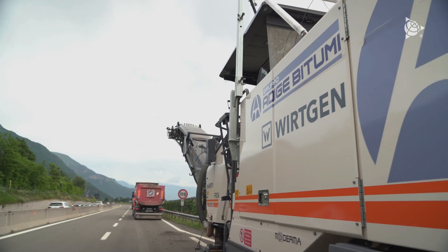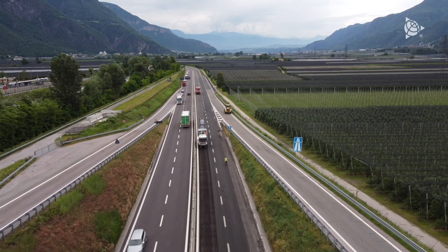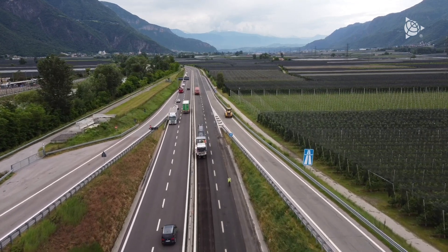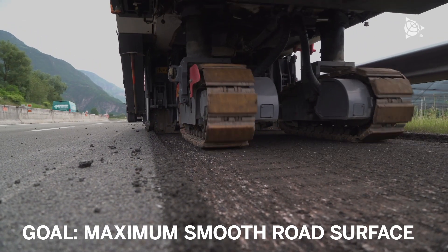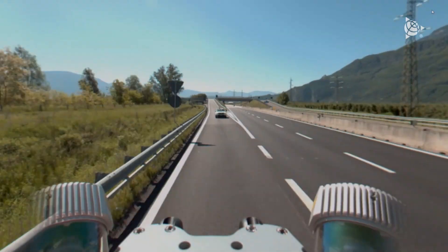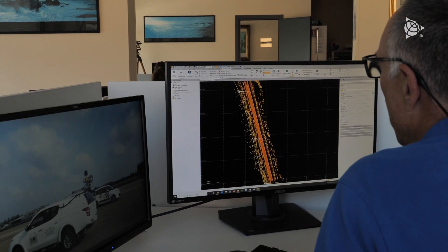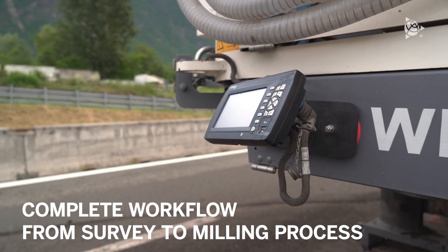The objective of the work commissioned by Adir Batumi as part of the resurfacing of the Marano-Bolzano Provincial Road is to obtain a very smooth and even road surface. To achieve this, it was necessary to have a complete workflow, starting from the survey, to get to the design and through to the 3D guidance of the milling machines.